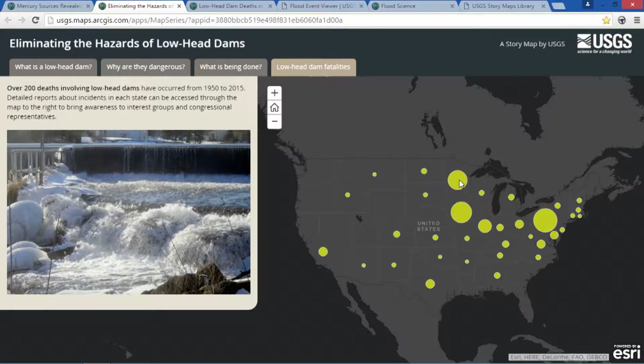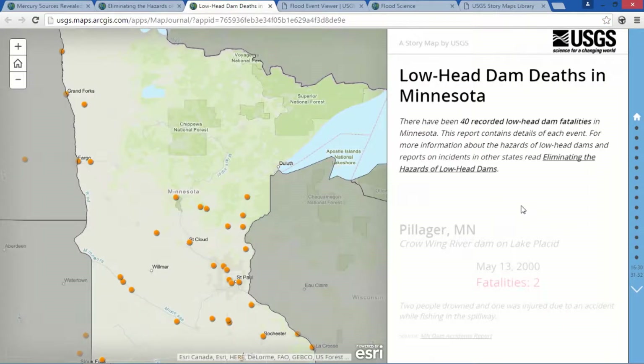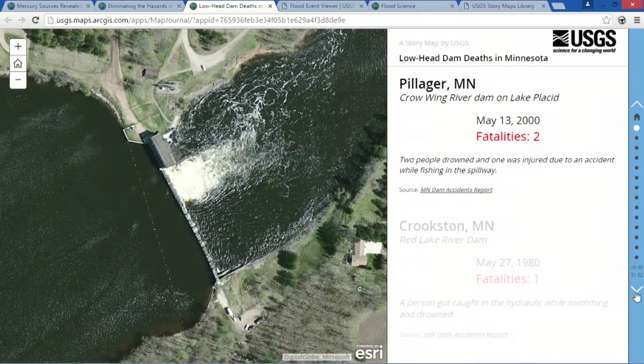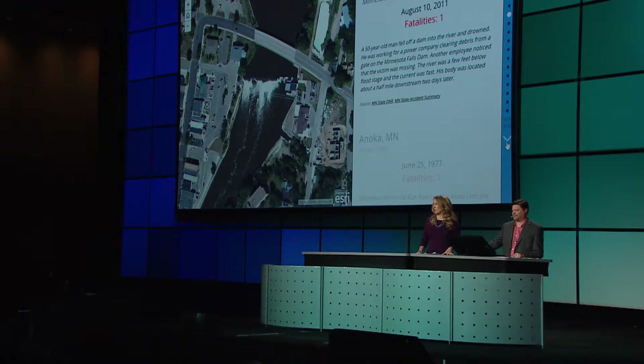Each point links to a state-specific story map. As you can see in Minnesota, there are 40 recorded lowhead dam fatalities. If we were talking to a Minnesota cooperator, we would pull out this Minnesota section, identifying the location where drowning fatalities have occurred, and potentially dangerous lowhead dams requiring remediation. This concept of individual geographic stories within a bigger national story makes sense when we have to take our budgets and proposals to decision makers.